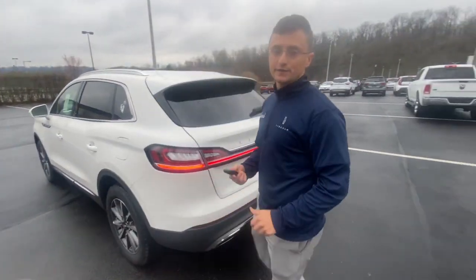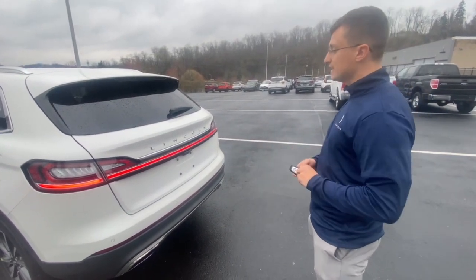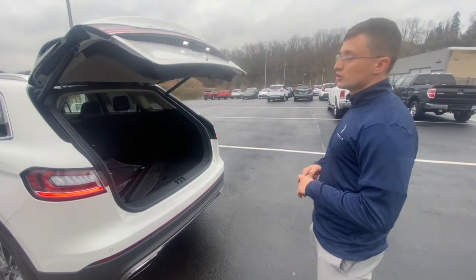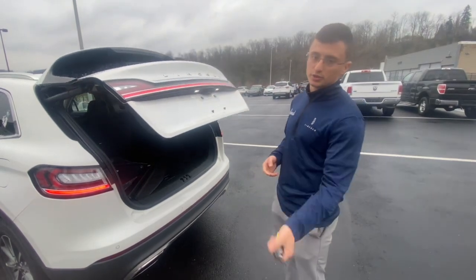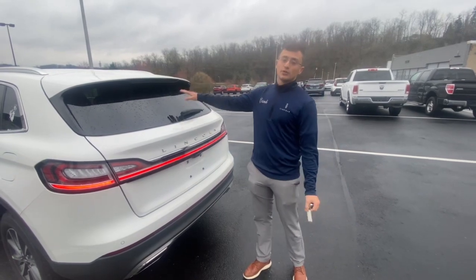Along with some of your other standard features, you have your remote start and your power liftgate, which goes up and down with the click of a button. I also like that the rear camera has a washer on it, so when your camera gets dirty — especially if you live in Pittsburgh with the salt on the roads and all that snow — you can just spray your rear camera off with your washer fluid. Really convenient feature.